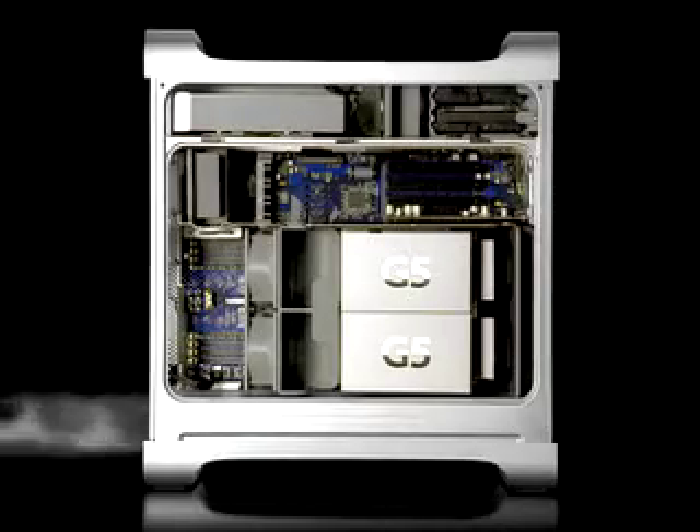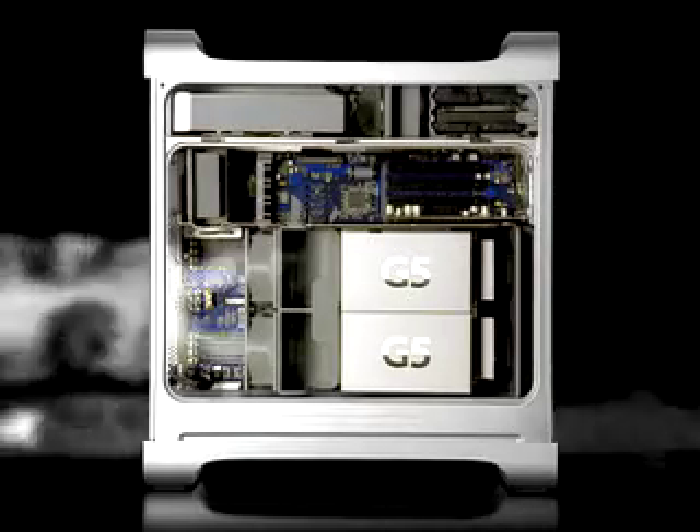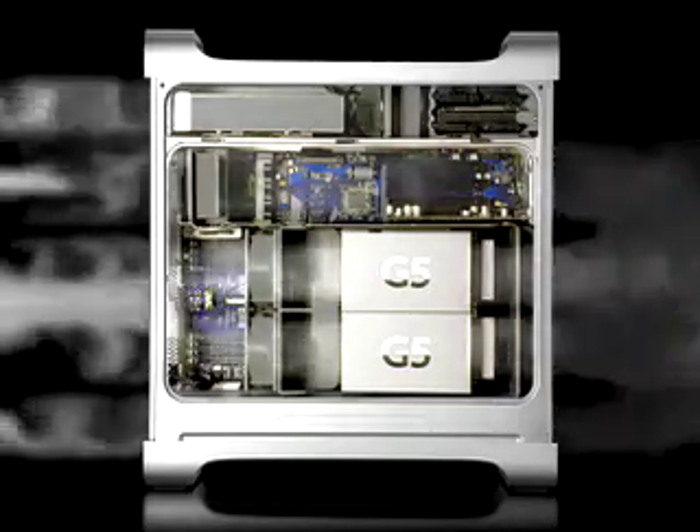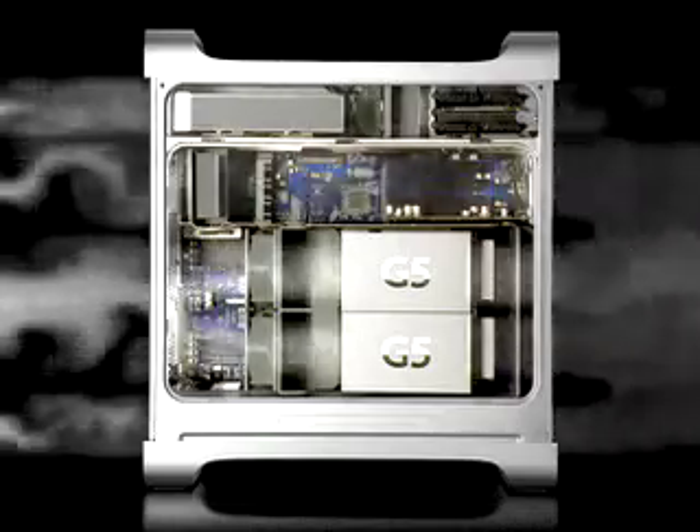The G5 is an incredibly fast chip. It's so fast and so powerful that it requires extraordinary cooling. We've designed the new PowerMac G5 with four distinct thermal zones. With thermal sensors in each zone, we can actually cool them independently. And that's important because it means we can cool them quietly. In fact, it's two to three times quieter than the G4.